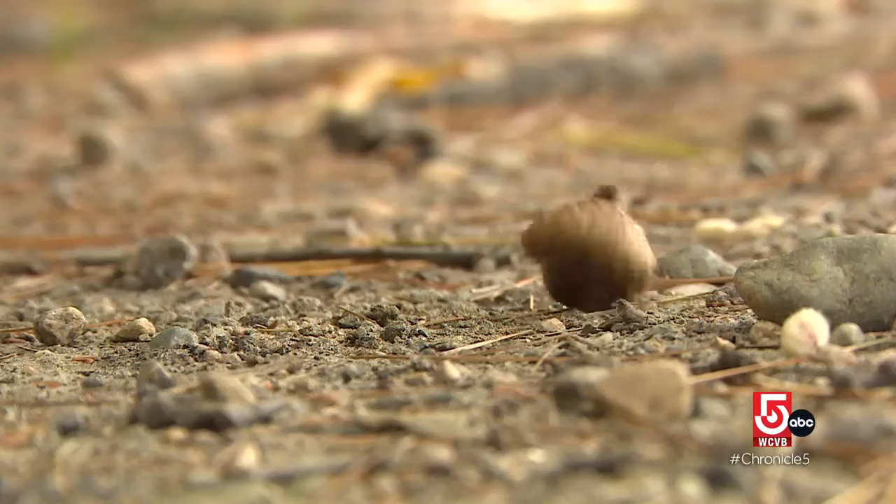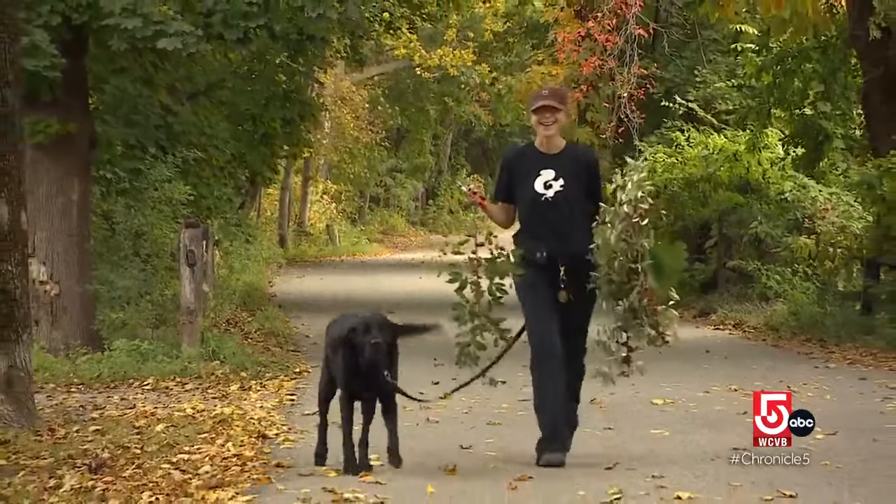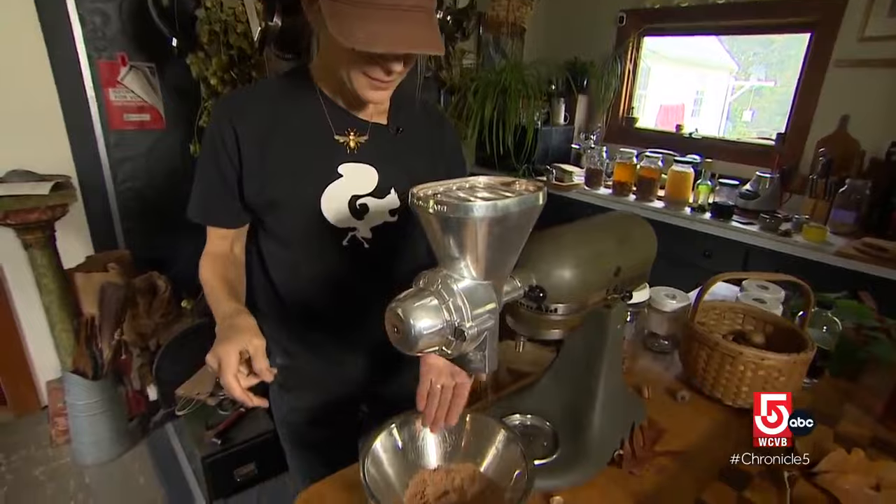And few people know the nut better than Daniela Dana of Stoughton, a.k.a. acorn aficionado. Acorns are sort of the tofu of nuts — it's not a strong flavor, but because you can't eat them right out of the shell, they're kind of like little rocks.